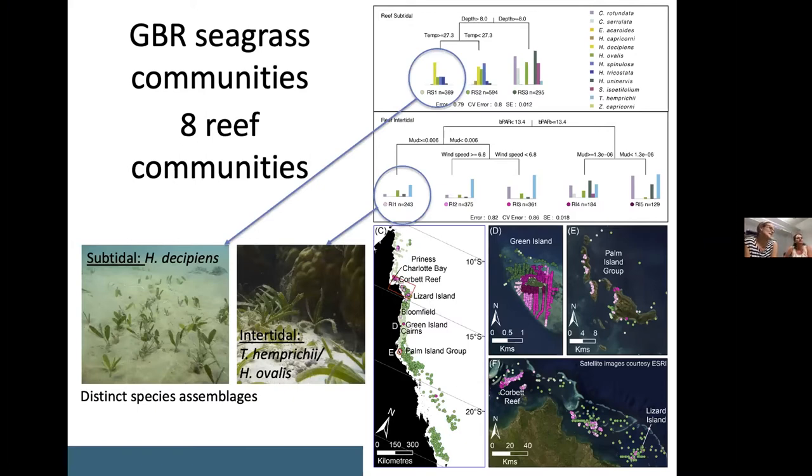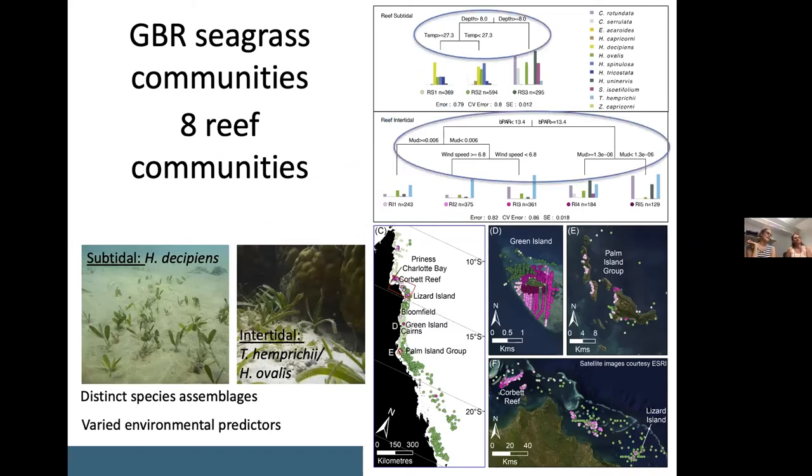You can see here a typical reef subtidal community dominated by Halophila decipiens, and also a reef intertidal community where Thalassia and Halophila ovalis are common. Within those communities they were divided based on a range of environmental conditions — subtidal communities split on depth and water temperature, and intertidal communities split on benthic light, the proportion of mud in the sediment, and also wind speed.